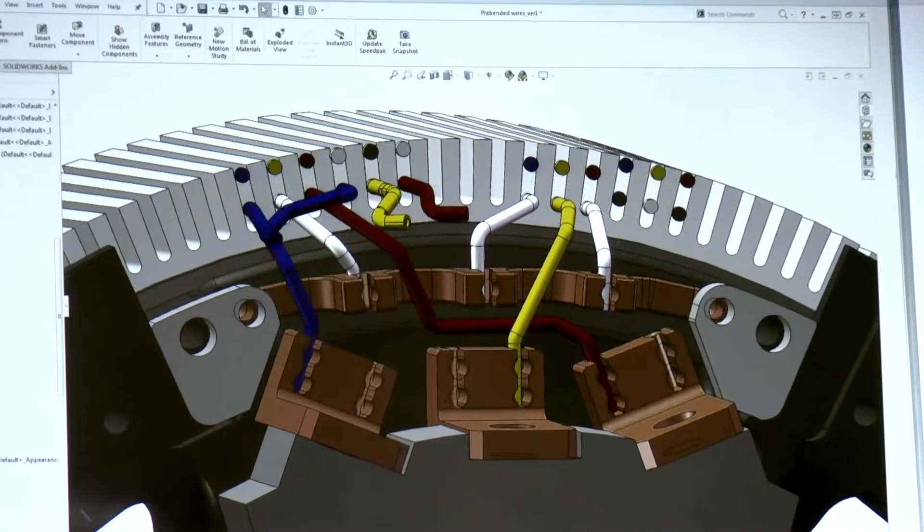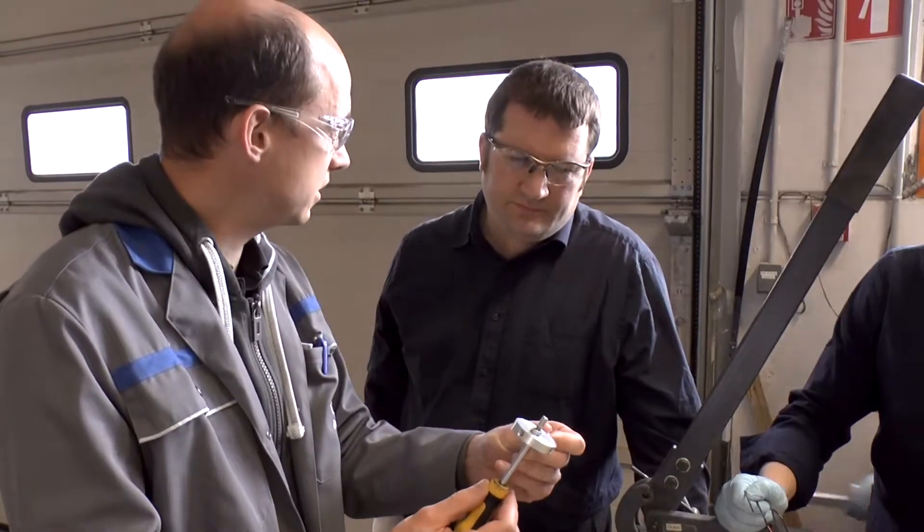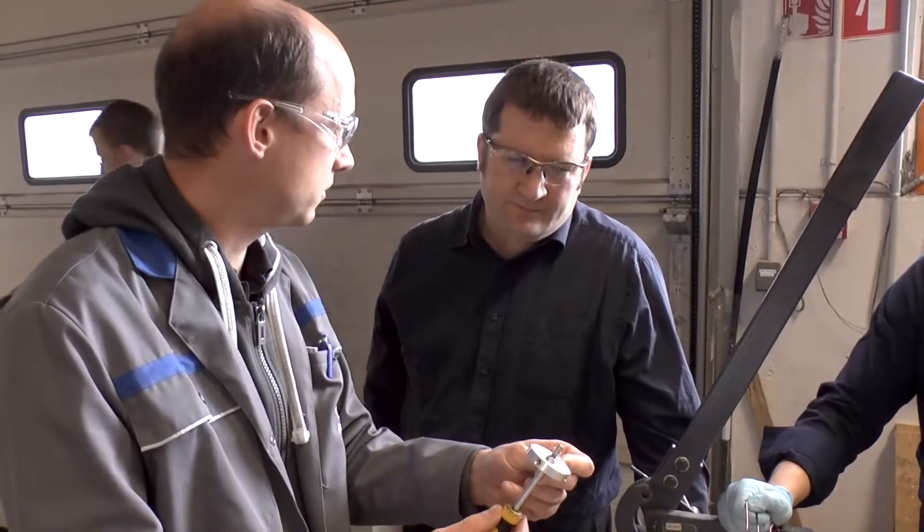Once we had done that, the second thing we developed were CAD models for potential solutions to these sub-processes in order to reduce their tact time. And finally, we developed a simulation report to understand the CAD model's constraints and capabilities.